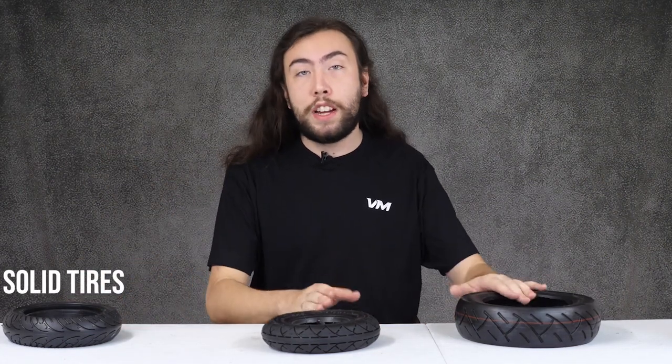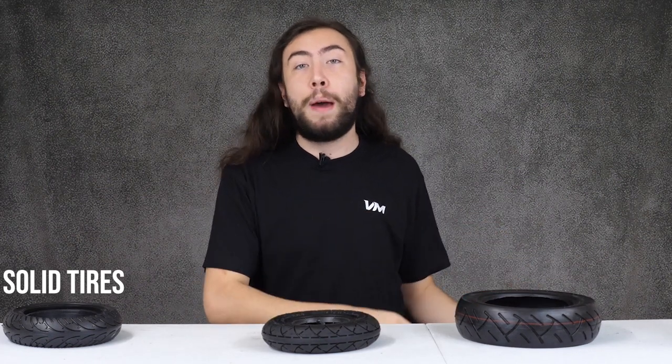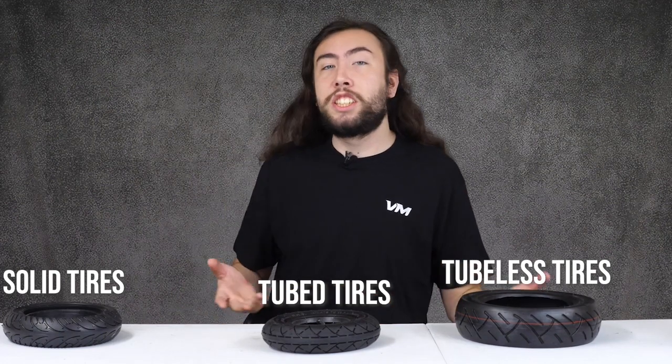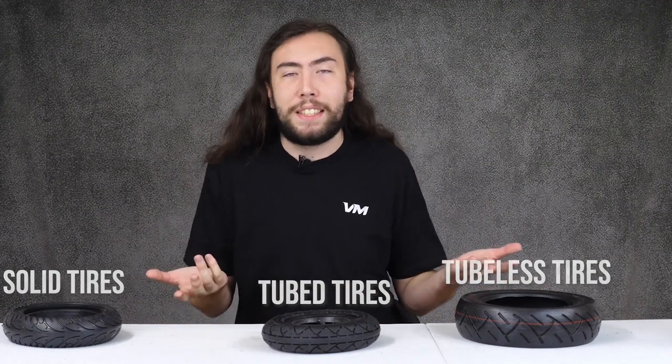Here at Vora Motors, we have three different types of tires. We've got solid tires, and we've got two types of pneumatic tires: pneumatic tubed tires and pneumatic tubeless tires. Pneumatic just means it's filled with air, basically.